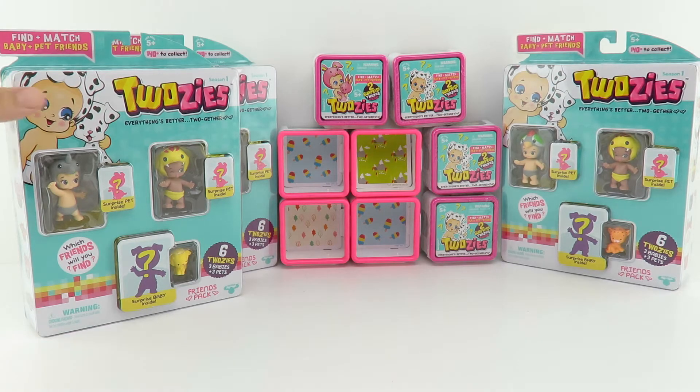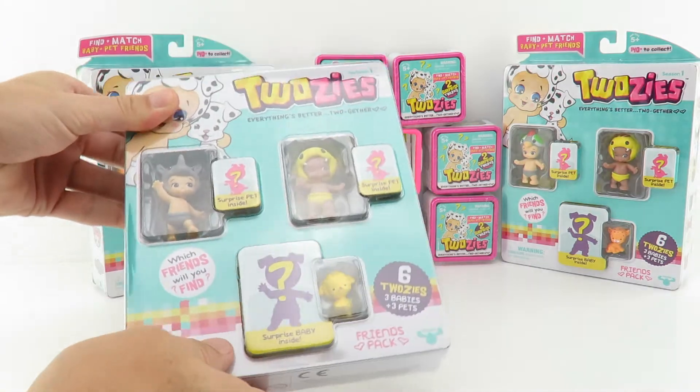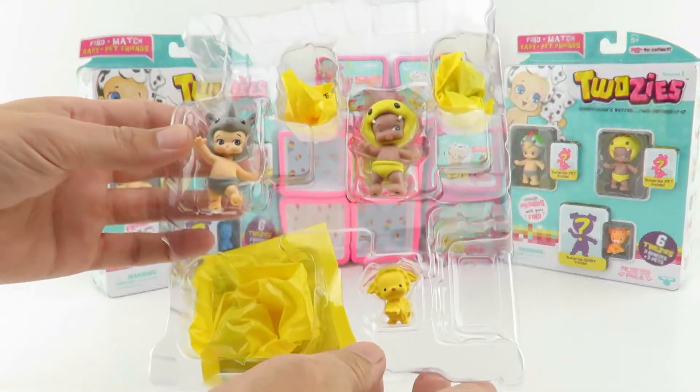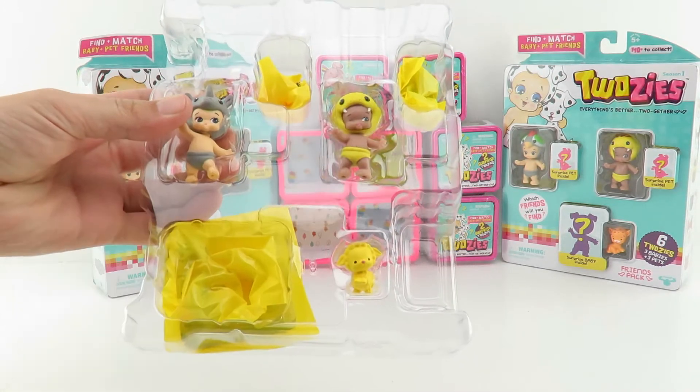Hey guys, it's Joey and Chloe and we have more Twosies - this is on the six pack. The six packs are really awesome, so I'm gonna open this up and see what's inside. In every six pack you get three babies and three pets - there's one surprise baby and two surprise pets.